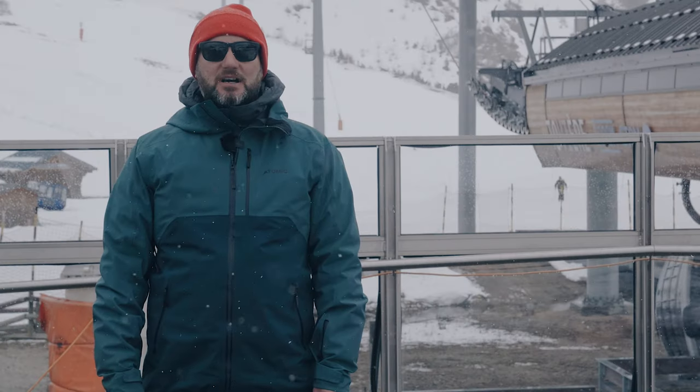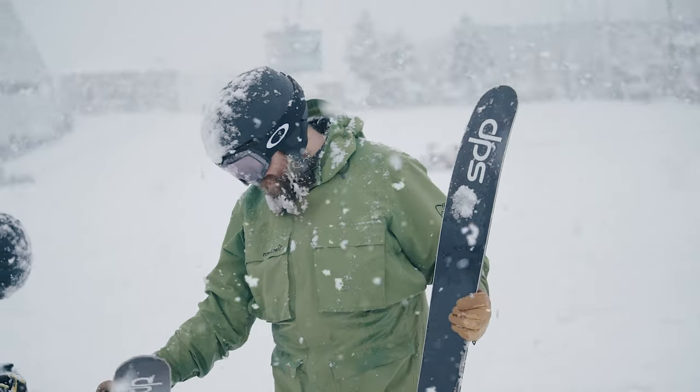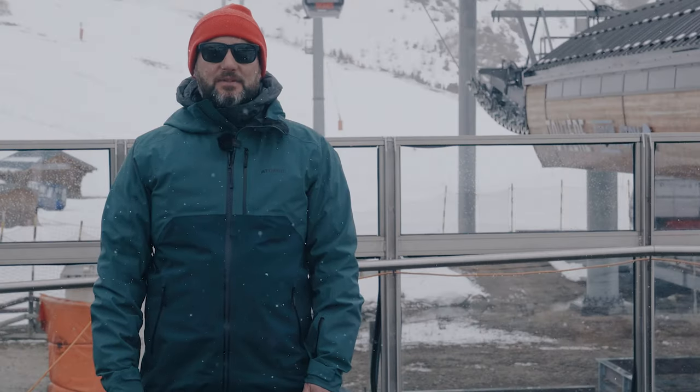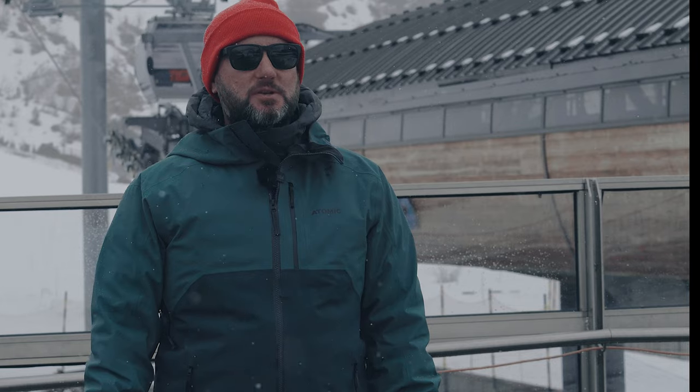We're out in Tignes in France. This is the Ellis Brigham Ski Test and this is the final part of our testing program. This is when we invite colleagues from all the shops to come out and join us, try the skis that we've arranged for next year — validating our choices, but also making sure that they've skied them, they know exactly what those skis do, and they can give you the right information when you come into the store. So here's what it's all about.